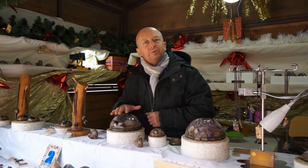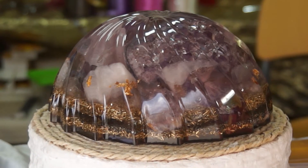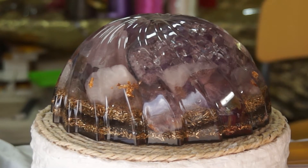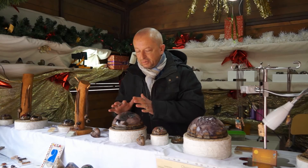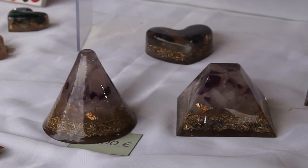C'est une résine professionnelle pour contact alimentaire, pour éviter tout ce qui est allergie. Et c'est anti-UV, donc ça ne jaunit pas avec le temps. Et donc toutes ces pièces que vous avez devant vous, le but principal c'est d'absorber les ondes électromagnétiques.